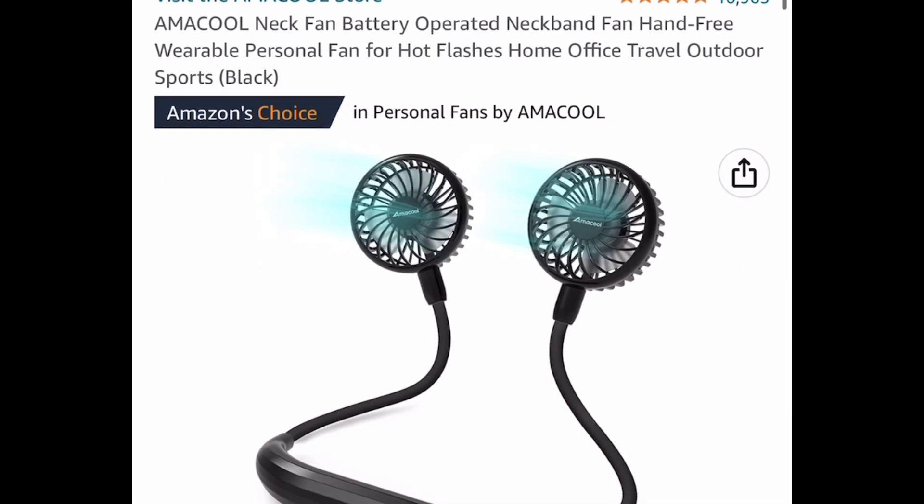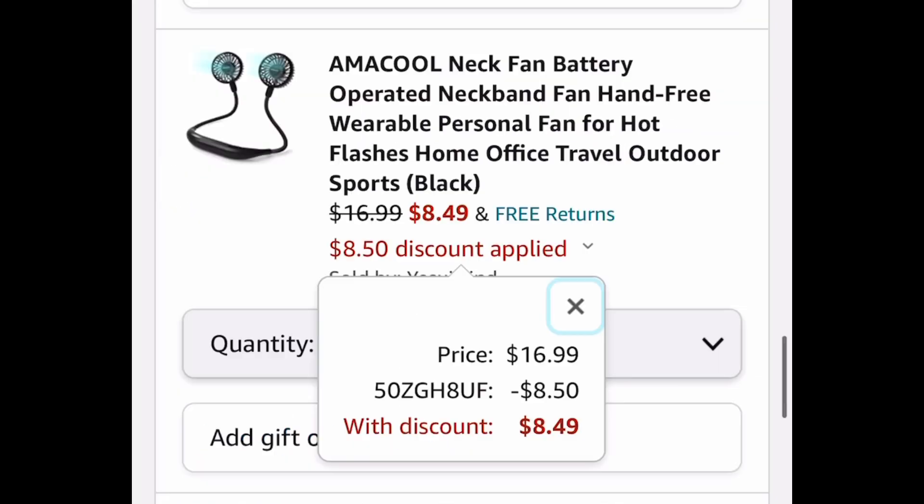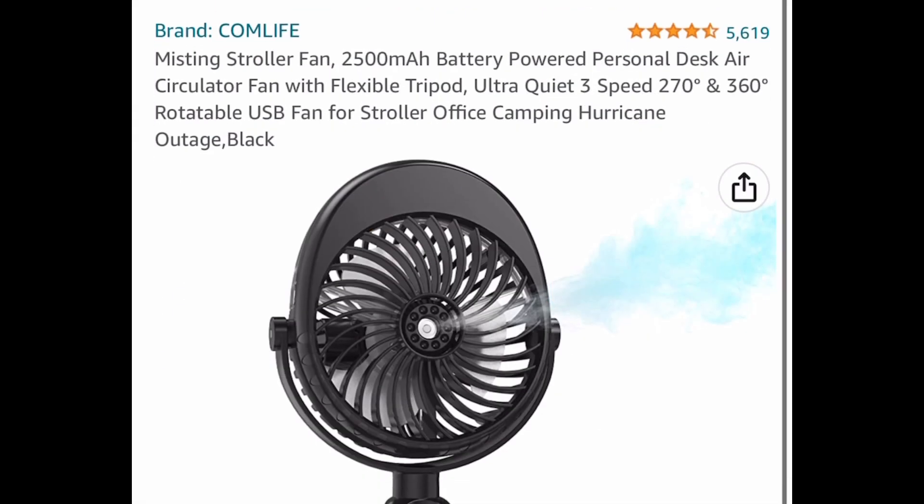Next one here, we have a neck fan. This is battery-operated. It's perfect for traveling, perfect for games, or even theme parks. $16.99, with our code $8.49.